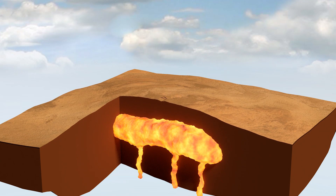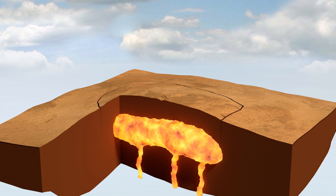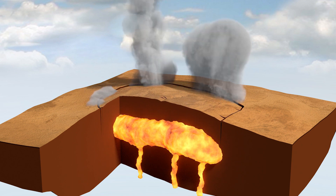As the volume builds up, the crust bulges and fault lines begin to form. Once these fault lines intersect the magma reservoir, the pressure is released and you end up with explosive results.